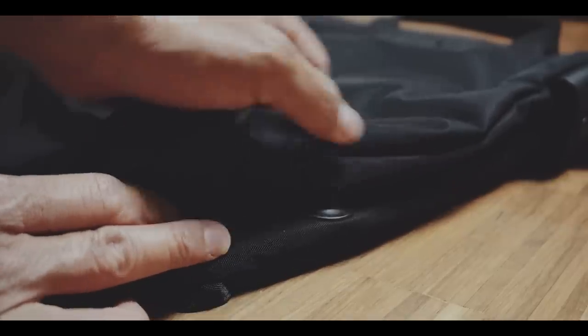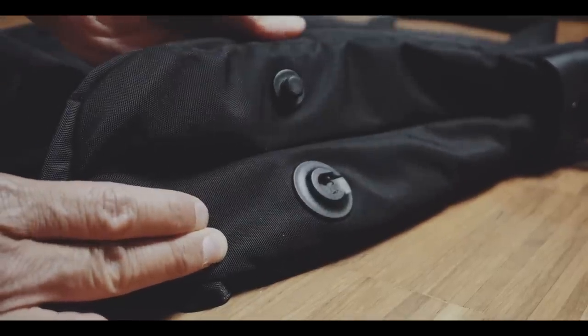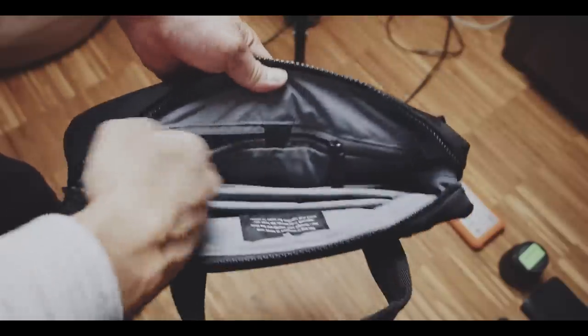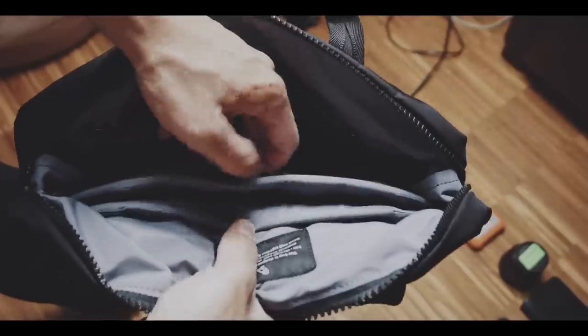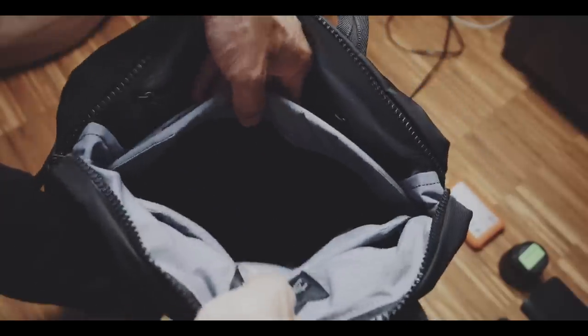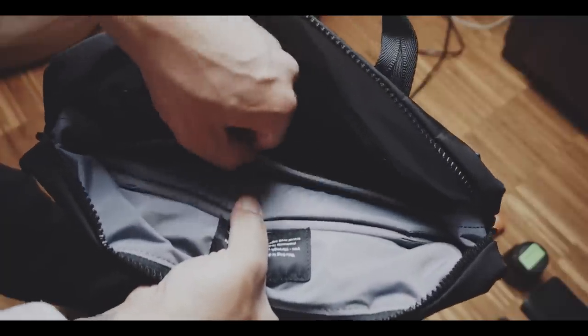On the bottom, you can find two Fit Lock attachment points that can expand the main compartment. The main compartment has a bunch of organizational compartments to keep everything organized — you have two zippered pockets, a bottle slot, and three slots in addition to the main compartment. One of which is a laptop compartment that is very well padded, and the other has a magnetic closure.